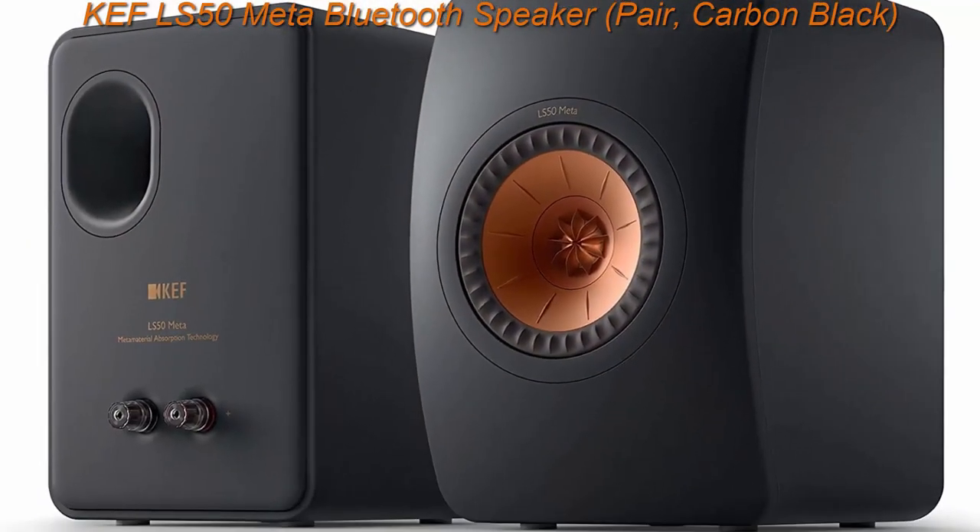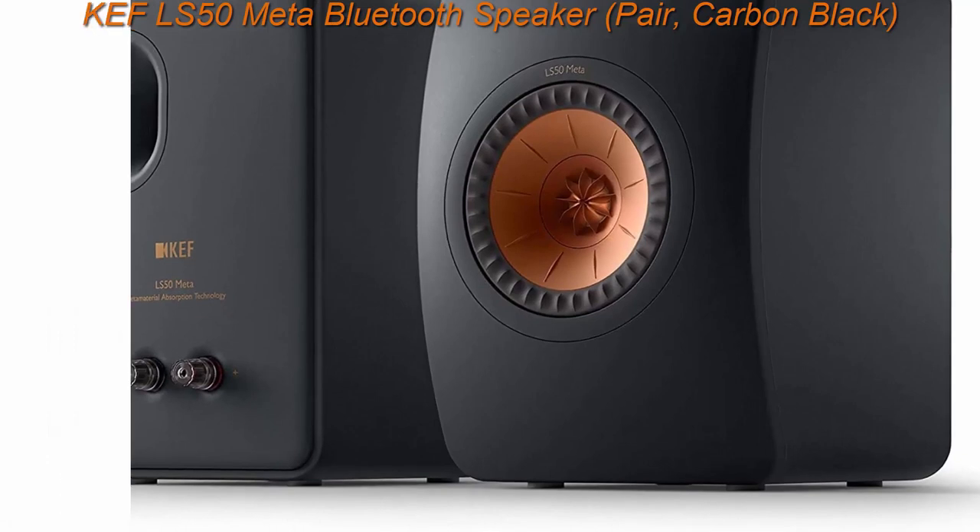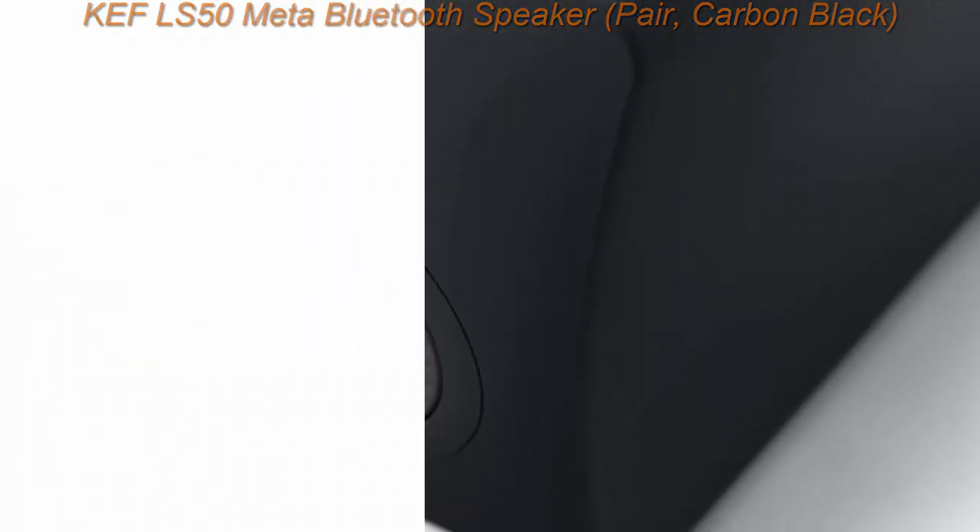Available in 4 stunning finishes: Carbon Black, Mineral White, Titanium Gray, and Royal Blue Special Edition.